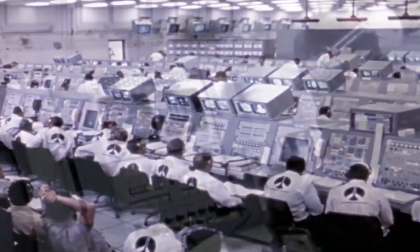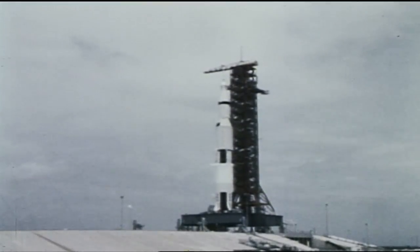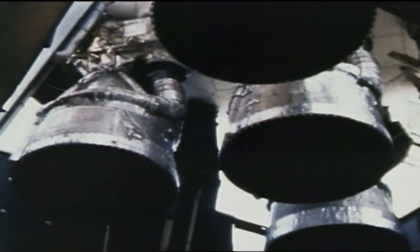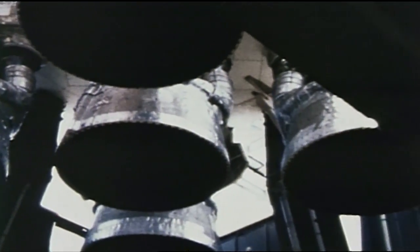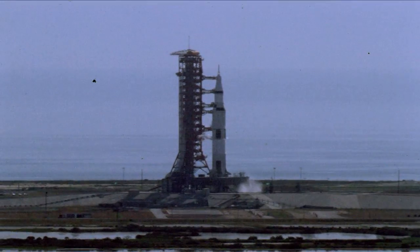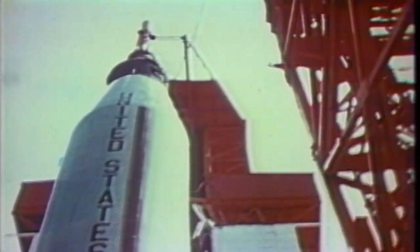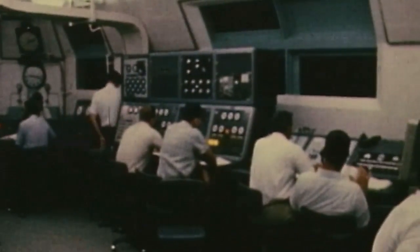The Launch Control Center was built around one thing: launching men to the moon. The rocket that ended up carrying out that mission, the Saturn V, was the largest ever built and far more powerful and complicated than anything that had come before it. Up until the Saturn V, the launch teams for Redstone, Atlas, and Titan II rockets fit in a single room at the base of the launch pad called a blockhouse.